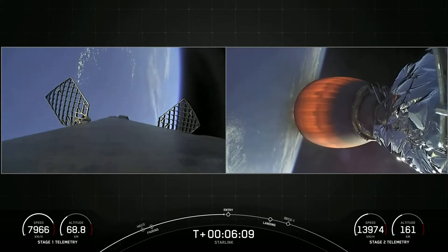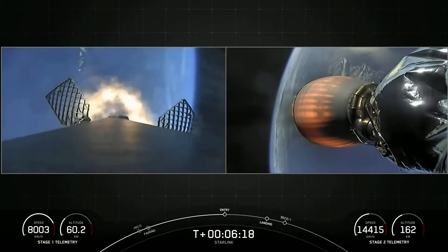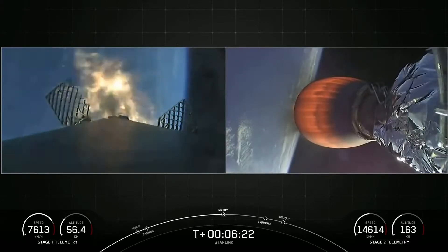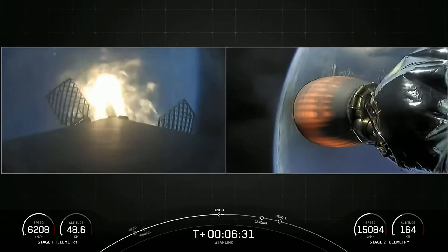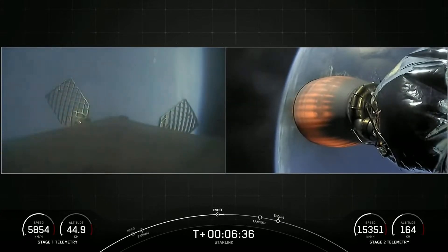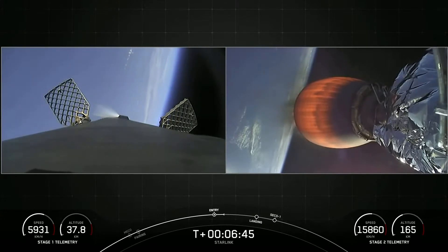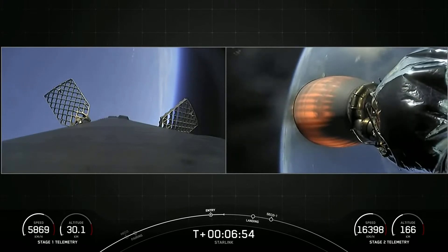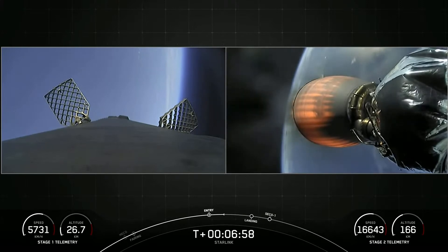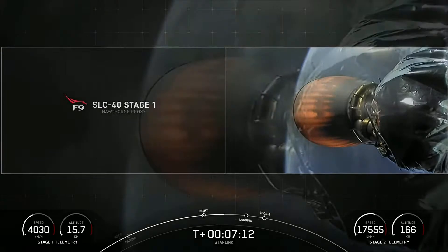Everything is still looking nominal. Stage 2 on a nominal trajectory. Stage 1 entry burn startup — and you can see those engines reigniting on your left-hand screen. This burn lasts about 20 seconds. Stage 1 entry burn shutdown. That concludes the entry burn, and both vehicles continue to follow nominal trajectories. We are just about a minute away from the landing burn beginning on the first stage. The atmosphere will continue scrubbing the remaining velocity after the entry burn has concluded.